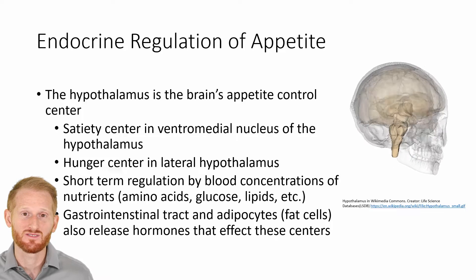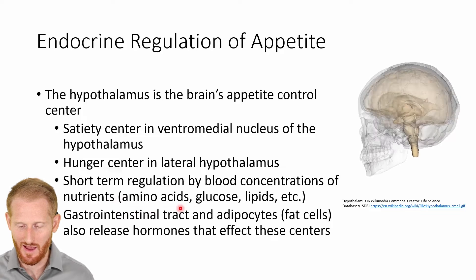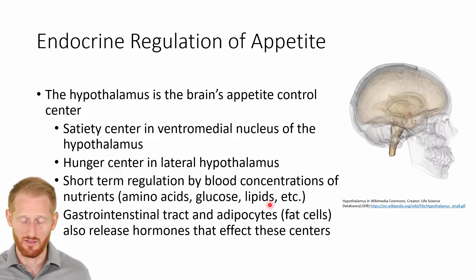The short-term regulation of hunger and satiety is largely going to be driven by blood concentration of nutrients — think amino acids, blood glucose, lipids, cholesterol, that kind of thing.